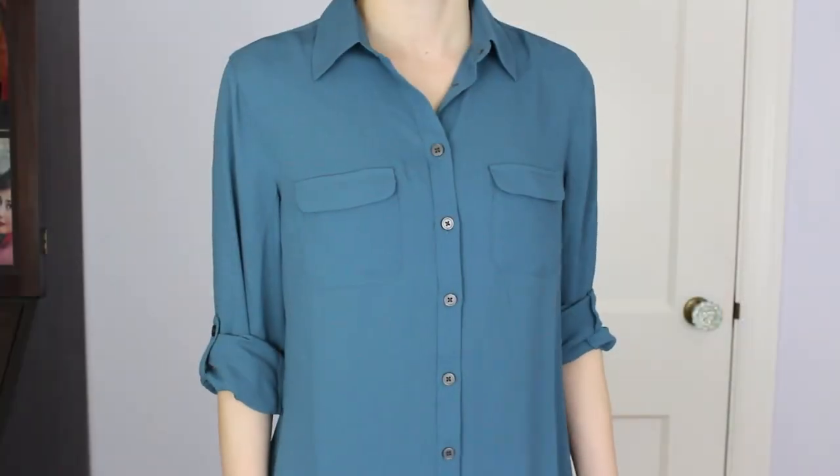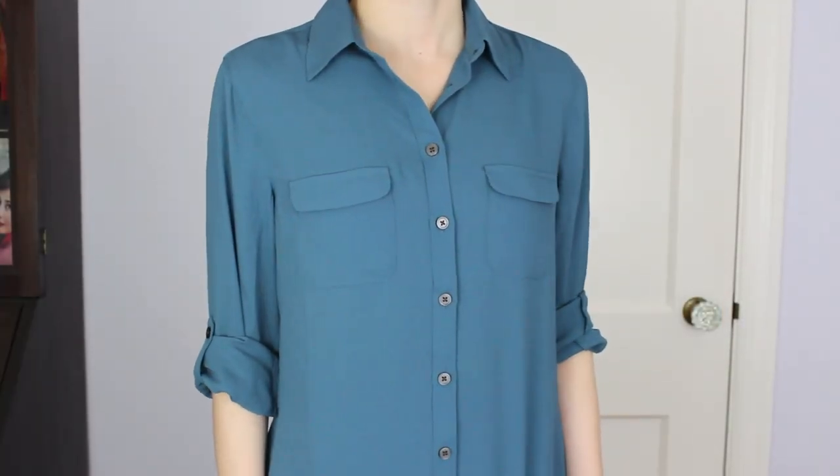Next thing is from Loft again — it's this utility blouse, not buttoned right now. They have them in all different colors and I have another one in a different color. The sleeves roll up and it's just a really nice blousey kind of material. It was originally $49.50 but I got it for 50% off.